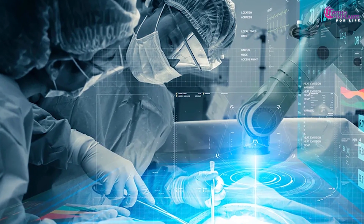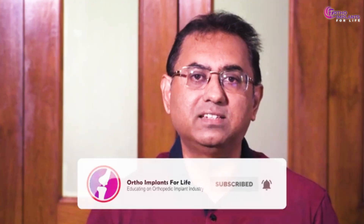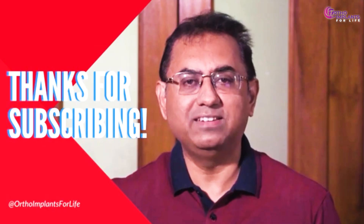If you have enjoyed the video, like it, share it, and if you are new to our channel, subscribe. Hit the bell icon to get notifications for all our upcoming videos. Join us to excel in the orthopedic implant industry and to know more about the job and career growth available in this industry. Thank you, see you again next week.